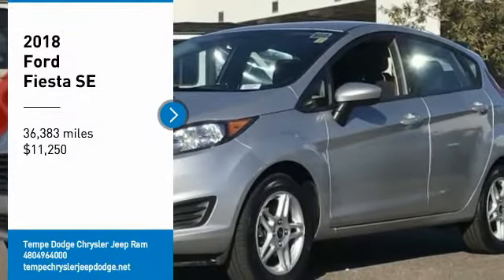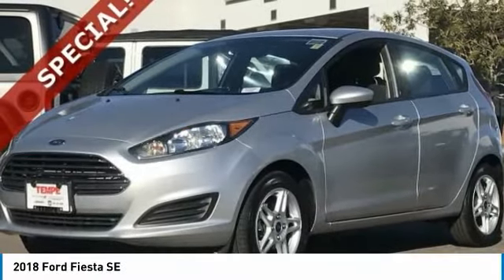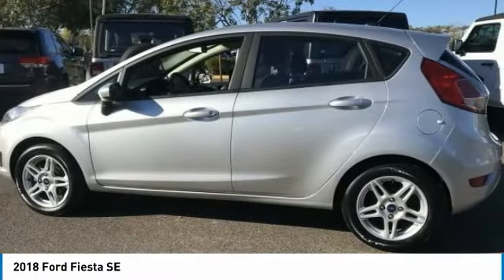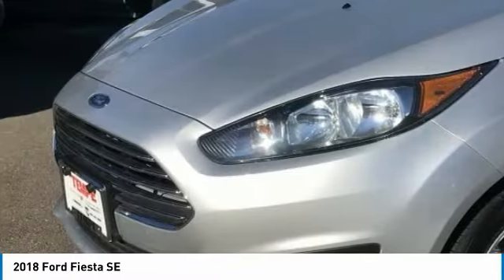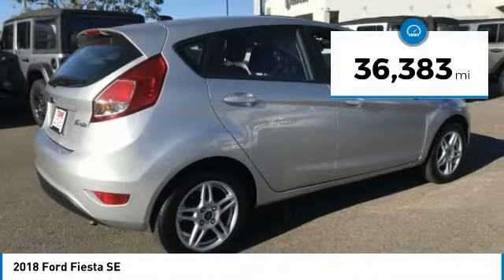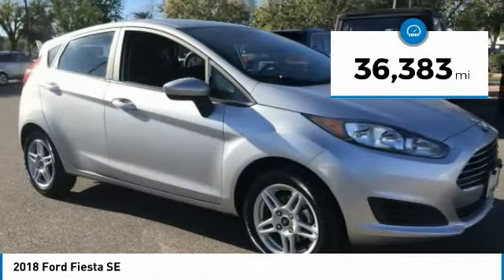Make a great choice today with the 2018 Fiesta. Ford will be offering a wide range of options and accessories on the Fiesta, making it highly customizable to fit the preferences of its drivers, and it is priced below $15,000. This vehicle has less than 40,000 miles.